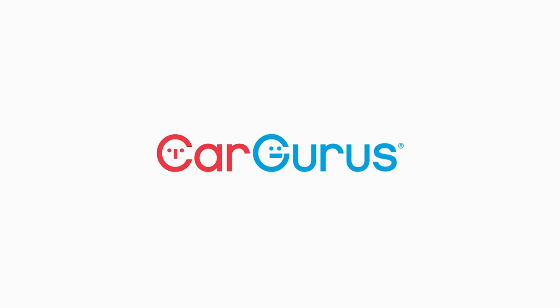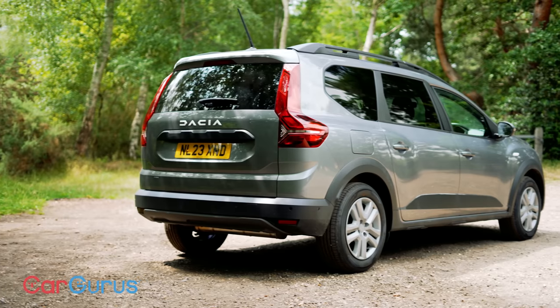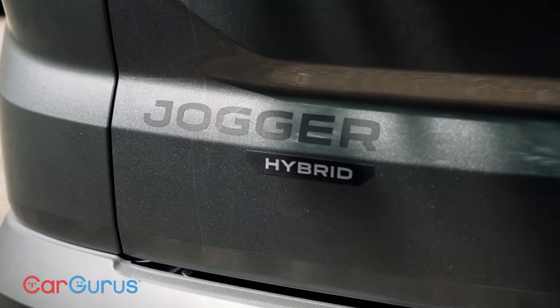The Dacia Jogger has been a huge hit. Introduced in 2022, it is priced at thousands lower than the average family hatchback, and this compact seven-seater estate offers a huge amount of space, practicality and plain common sense for the money.